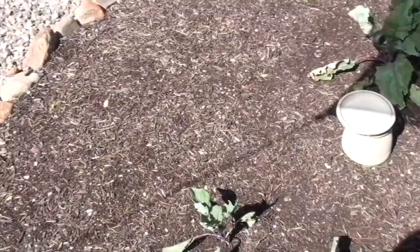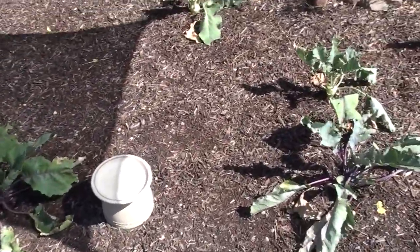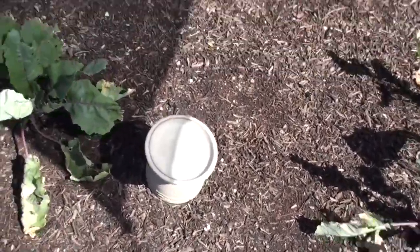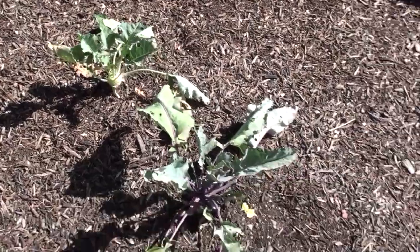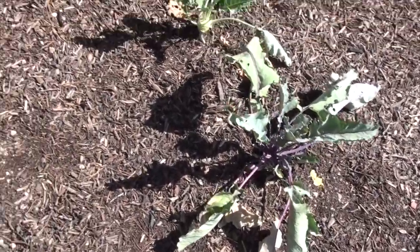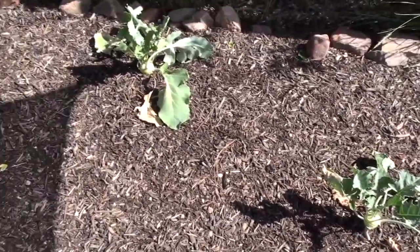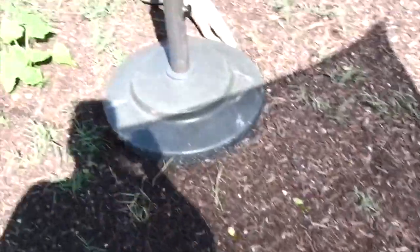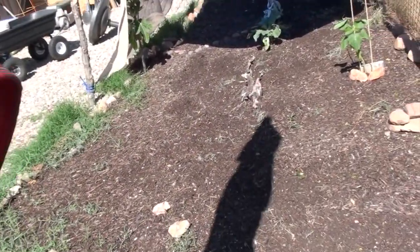Culling is definitely on the list of things to do this afternoon when it cools down. The kohlrabi are doing really well — matter of fact, that one back there is ready to pull and the others are close. I might take three of them out of the ground and cook up that stew I was talking about, and leave the other two to mature more.